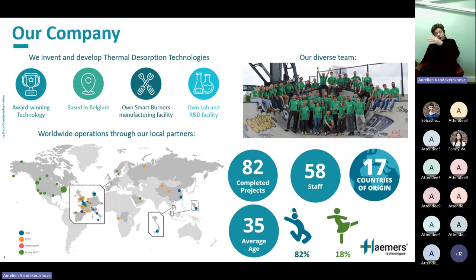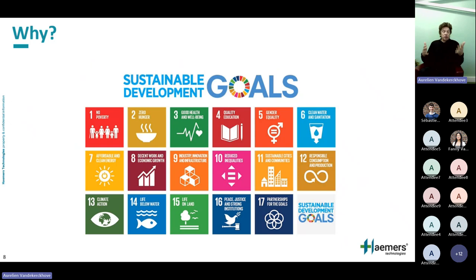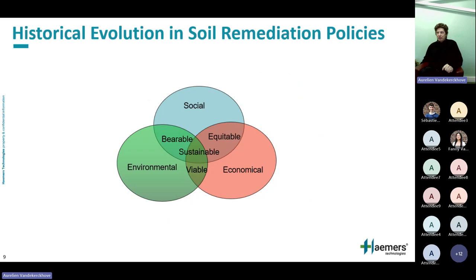Something I address regularly is: why do we do this? Our purpose is clearly to contribute to sustainable development. Looking at the 17 SDGs, nine of them are directly affected by cleaner soil, which then implicates cleaner water, zero pollution, and so on. Historically, when I started in this business in the early 90s, the policy was to clean up soil completely — a multifunctional approach, bringing contamination back to a pristine state. In remote sites, I think it still makes sense to think that way.